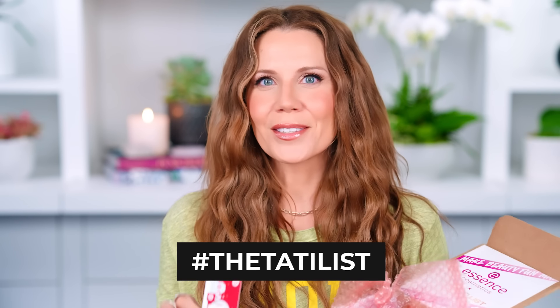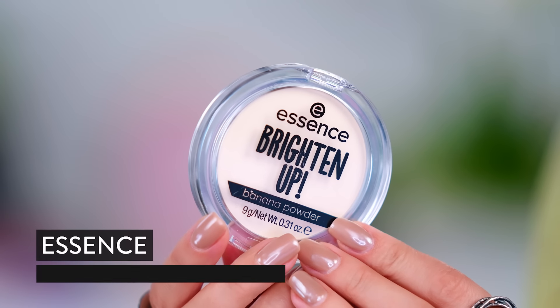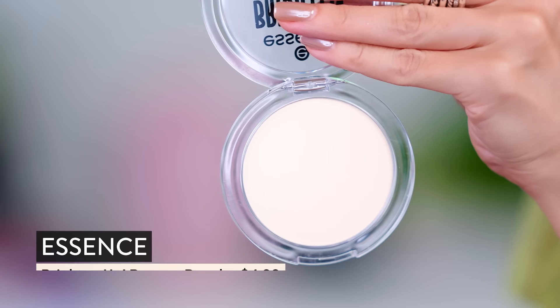Go have fun, take photos in the store and tag me — I want to see! If I'm picking my favorite products from Essence, you guys know I'm going to pick the banana powder. This is the Essence Brighten Up Banana Powder. I have used this throughout my career on YouTube so many times — too many times to count. I've hit pan on this product, I repurchase it. It is silky and brightening.